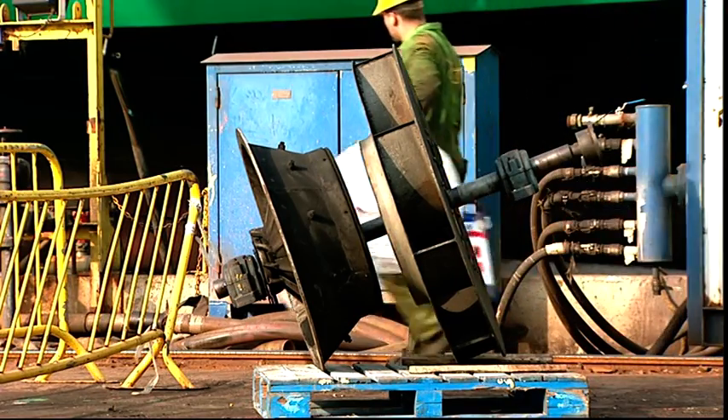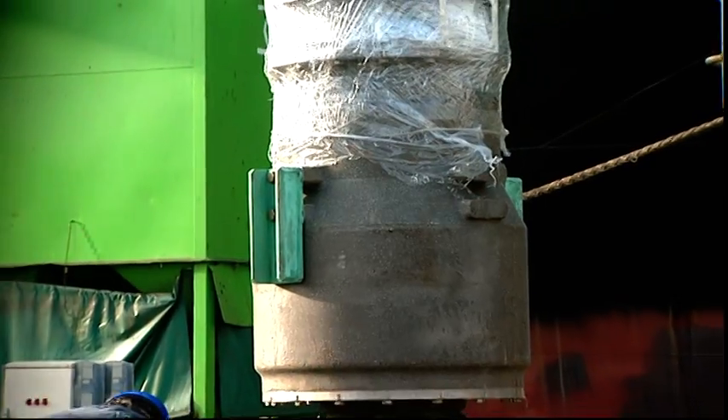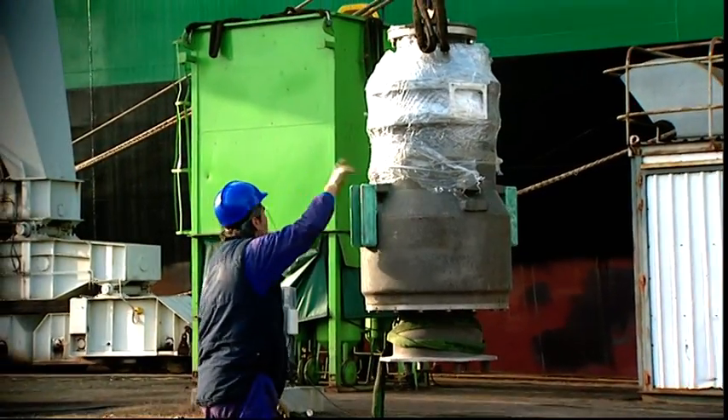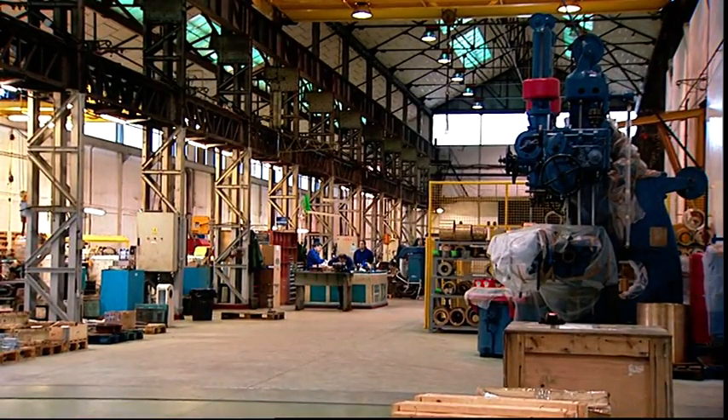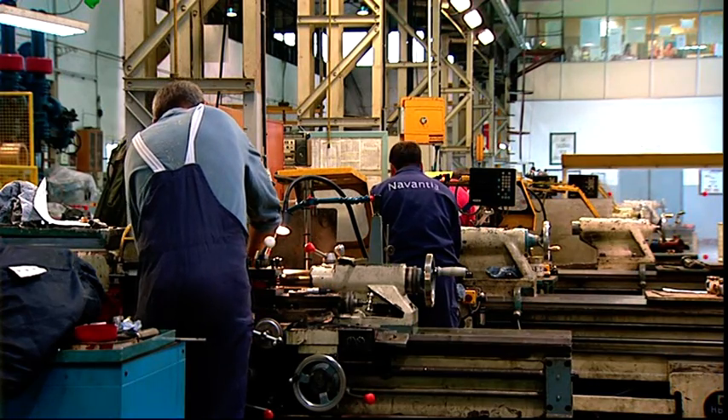The removal operations also included the cargo pumps and other auxiliary propulsion elements, which were transported to the workshop for inspection and checking, together with many other elements from the vessel's different systems.